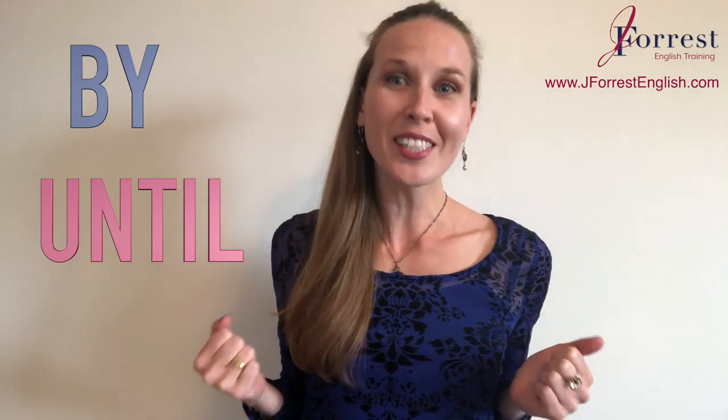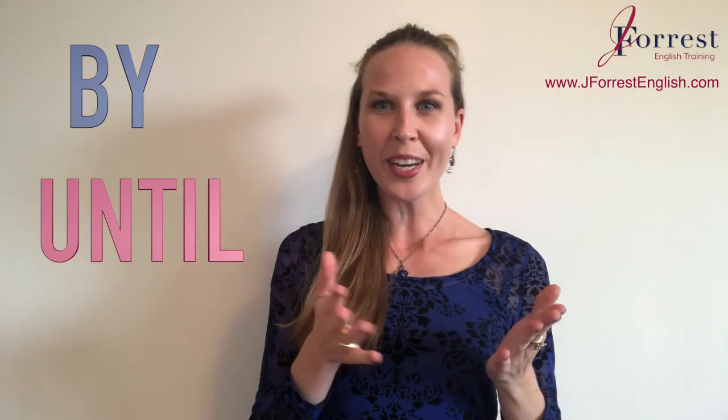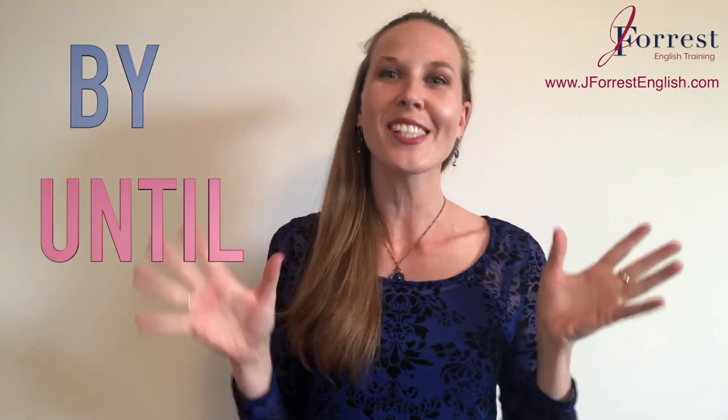By or until? Do you know the difference? Let's find out in this video. First I'm going to briefly explain it to you, but then I'm going to quiz your knowledge. You're going to have to complete sentences using 'by' or 'until,' and I'm going to be there every step of the way to make sure you understand the difference.